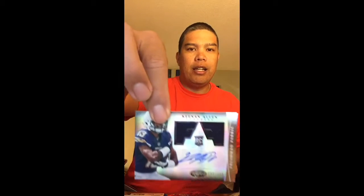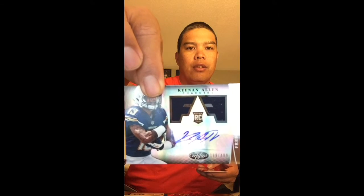Next hit — it's a pretty good hit I'd say, not too bad. Numbered out of 499: Keenan Allen, wide receiver, Chargers. Could have been worse, I'll take it. Keenan Allen — up and coming star for those Chargers.